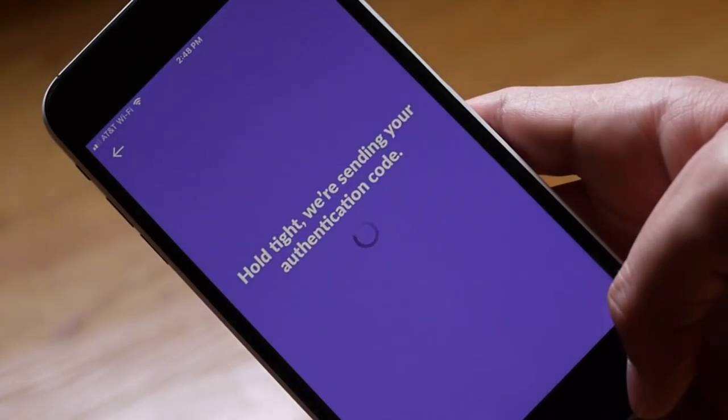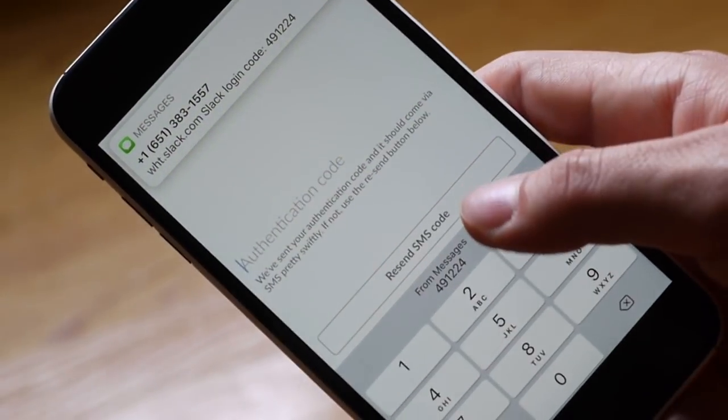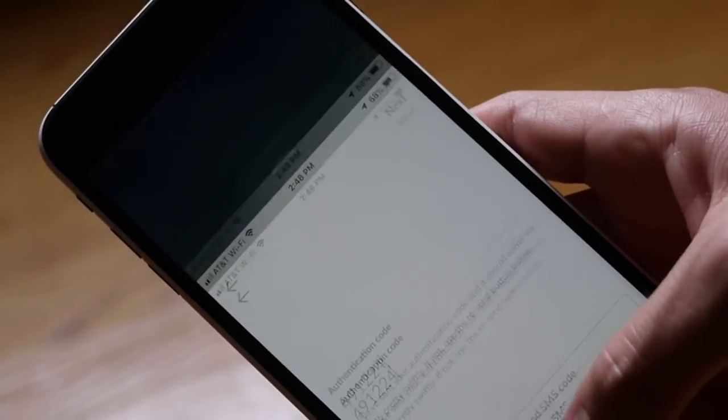Security code autofill is exactly what it sounds like. Instead of having to dive into your messages to get that security code to log in to your account, iOS will automatically autofill it into the field. Talk about convenience.